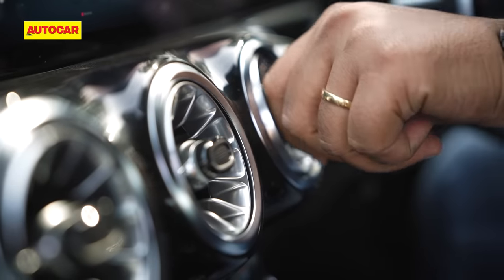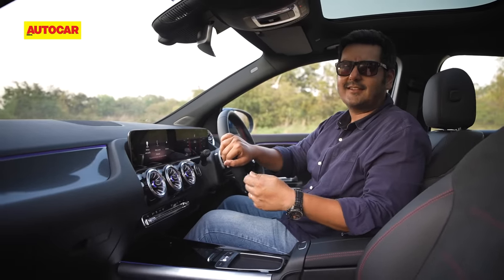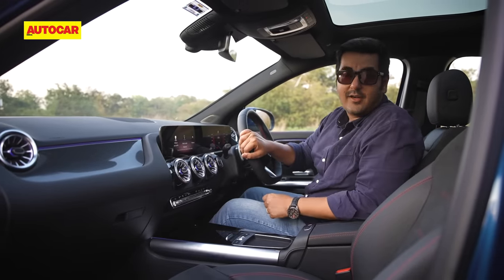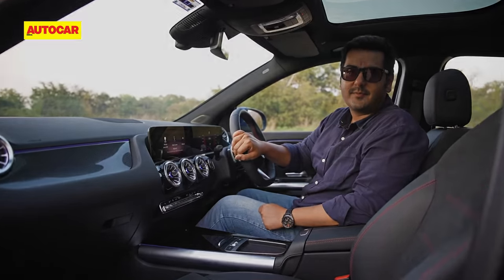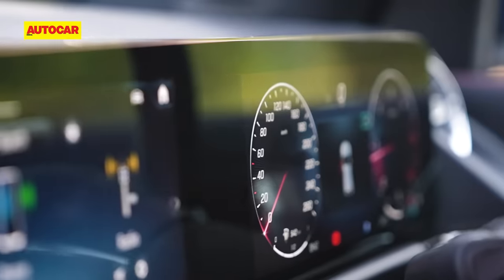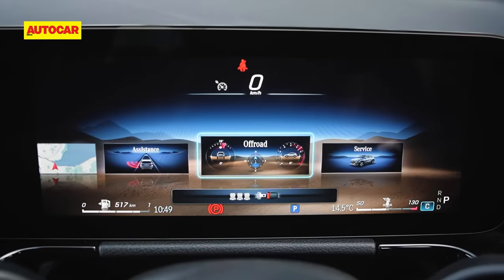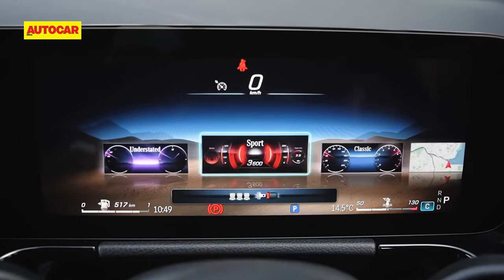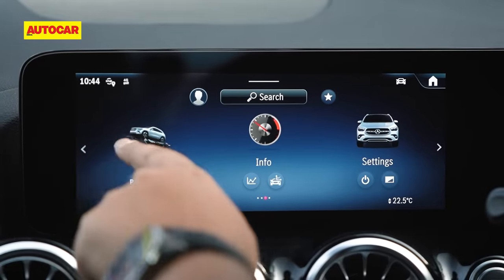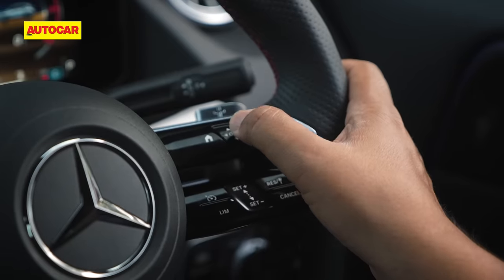Materials on the whole are very nice. The turbine-like aircon vents work with a very satisfying click. However, the GLA doesn't quite hide some of its lesser materials — like the plastics lower down — as well as the X1 does. The GLA seats are sporty in look but firmly cushioned. You'll appreciate the Merc's greater variety of themes for the digital dials and the relative ease of operating its touchscreen, though the new steering touchpad controls aren't as easy to use as buttons would have been.